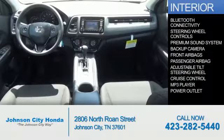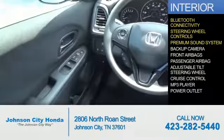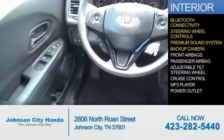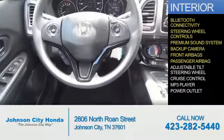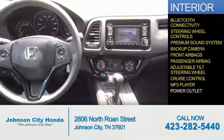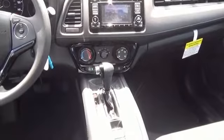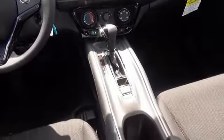Inside you'll find Bluetooth connectivity, steering wheel controls, a premium sound system, a backup camera, front airbags, a passenger airbag, an adjustable tilt steering wheel, cruise control, an MP3 player, and power outlets. Great quality at a great price. Call or click to contact us today.